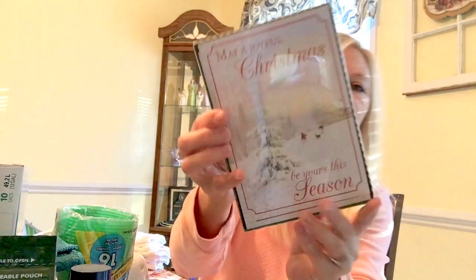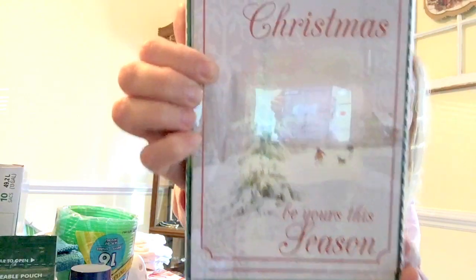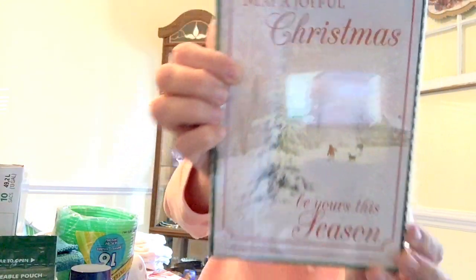I got these beautiful Christmas cards — I was determined I wasn't mailing out Christmas cards this year, but I thought if someone sends me one I'll be prepared. It says 'May a joyful Christmas be yours this season' and has kids outside playing in the snow with their dog. It's really pretty.